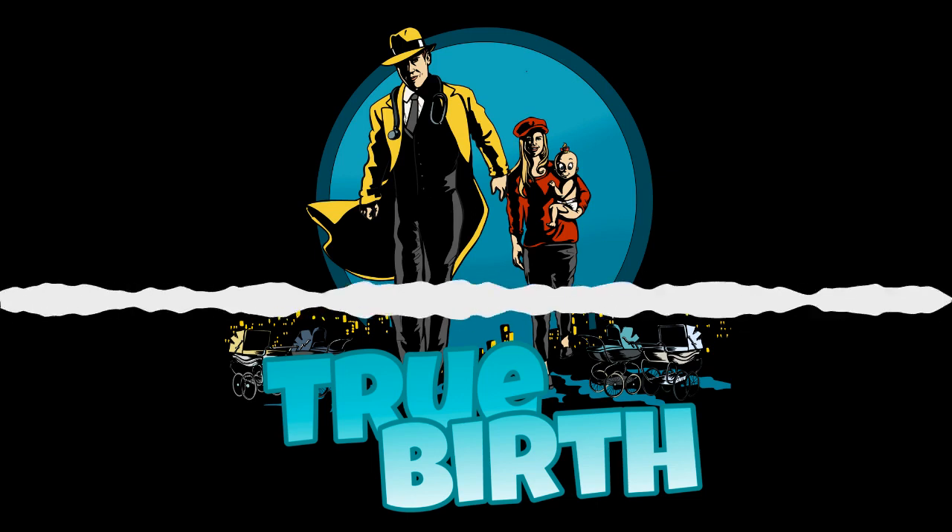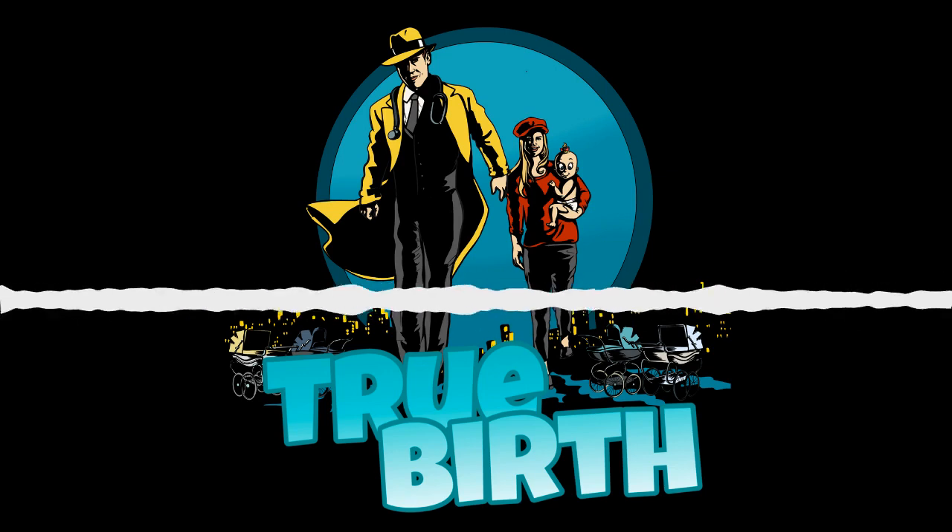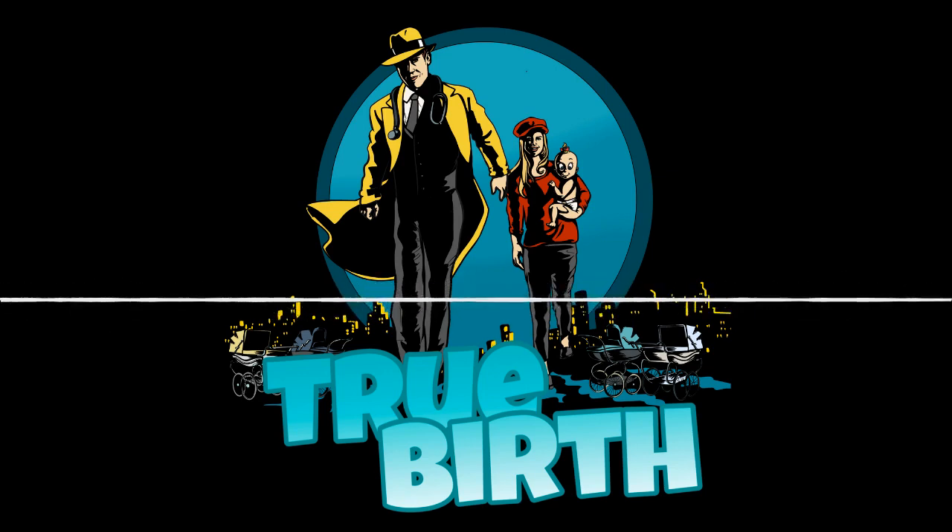That wraps up our show about the occiput posterior position. If you have any more questions, we'd love to hear from you — reach out to us at TrueBirthPodcast.com and remember to subscribe so you never miss an upcoming podcast.